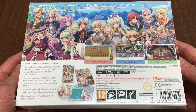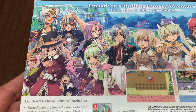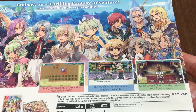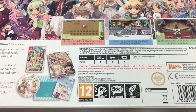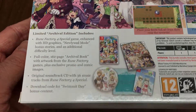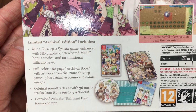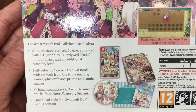On the back of the box you'll find a selection of character artwork of all the different bachelors and bachelorettes you'll experience in the game, such as Forte, Amber, Dylas, and Leon. I'm sure there's one of your favorites here, so it's worth taking a closer look. Underneath that we have a few screenshots which illustrate the key gameplay elements, and then a breakdown of what's included inside this Archival Edition.